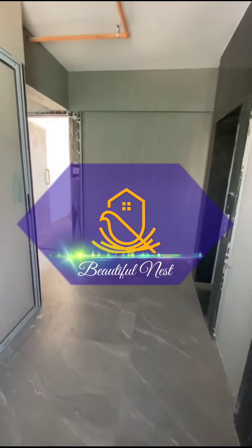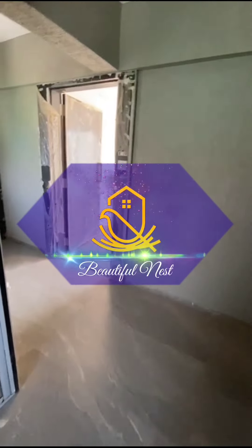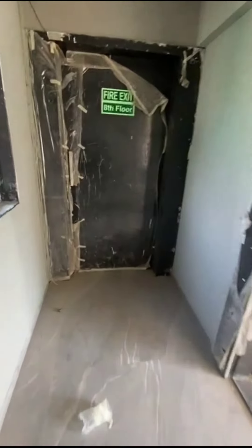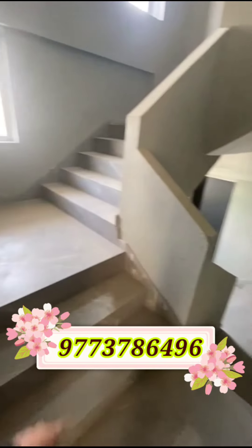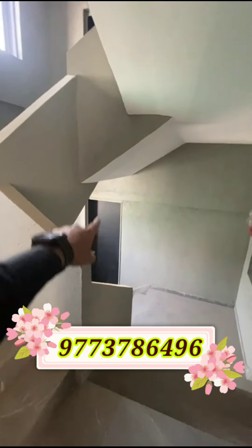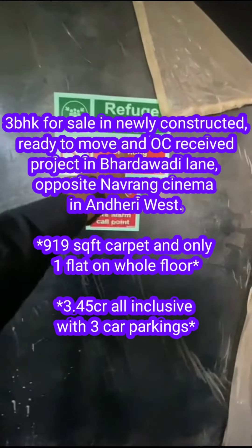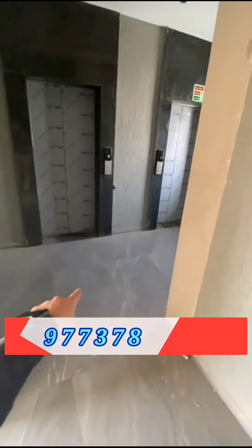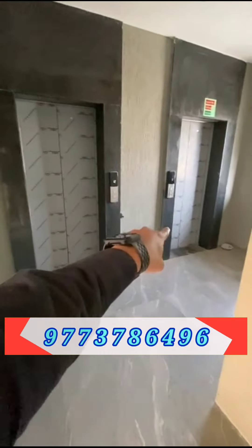Welcome to Beautiful Nest. We are happy to help you. Please share and subscribe to our YouTube channel. Here we have only one flat on this whole floor because over here this is the staircase. We have a servant washroom on each floor, and this is your refuge area. If you're buying this flat, the whole lobby area is yours. We have two lifts.